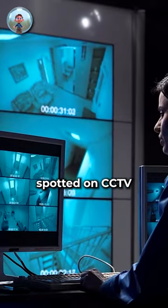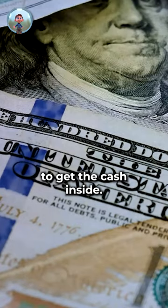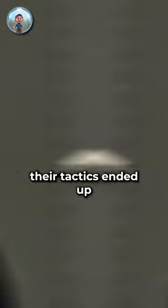Two Florida thieves were spotted on CCTV camera trying to use a blowtorch to destroy an ATM to get the cash inside. Unfortunately, their tactics ended up enhancing security.